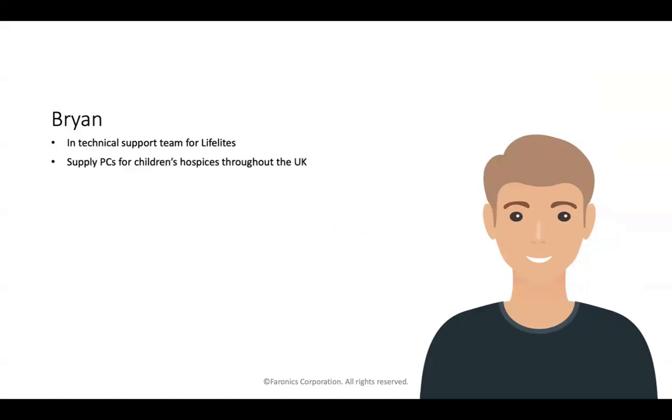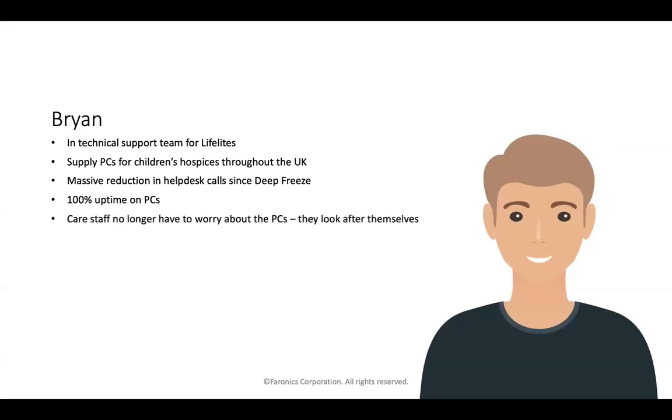Brian is in the technical support team for Life Lights, who supply PCs for children's hospices in the UK. His help desk support load has hugely decreased since he started using Deep Freeze, and he enjoys 100% uptime on PCs — a far better user experience, far less frustrating, far more efficient. In his case, he has care staff who aren't always totally technically literate, and they no longer have to worry about the PCs. Deep Freeze doesn't require a high level of technical expertise to administer — anyone can understand that a restart solves the problem.